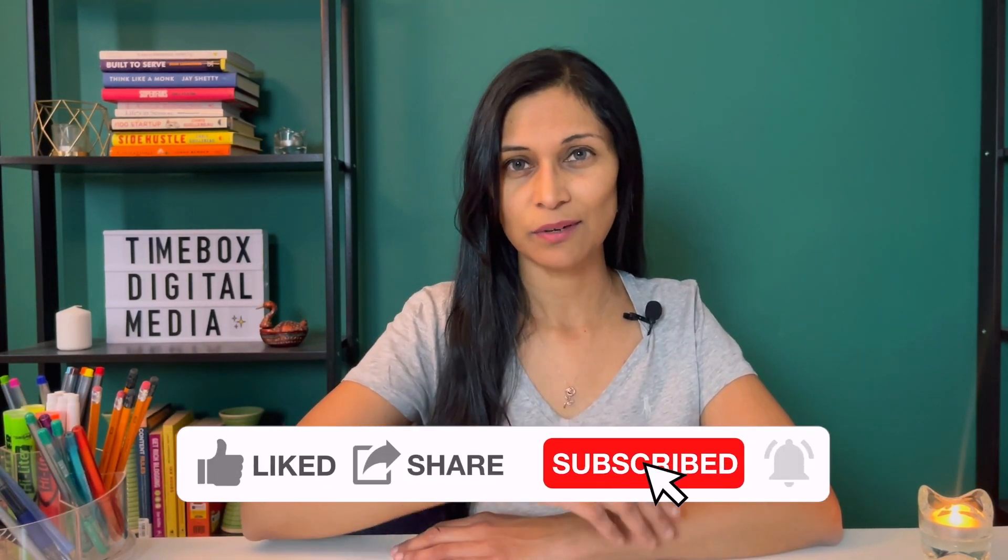If you're new here, my name is Liz and I help coaches and consultants add video to their business. Make sure that you subscribe so that you never miss any of my future content. Today I'm going to give you five things that I like about green screens and five things that I don't totally love about them, so you can make an educated decision for yourself.